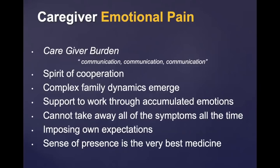There is caregiver pain also. Communication is very important between the patient and the caregiver. Complex family dynamics emerge, and caregivers have a lot of emotions — they can't always take away your pain or symptoms, which makes them anxious and upset. What we teach caregivers is that presence is the very best medicine at times — just being there and holding hands.